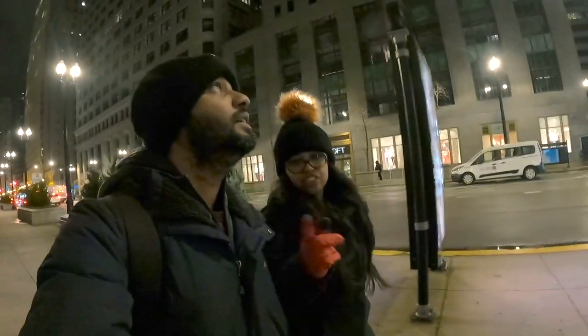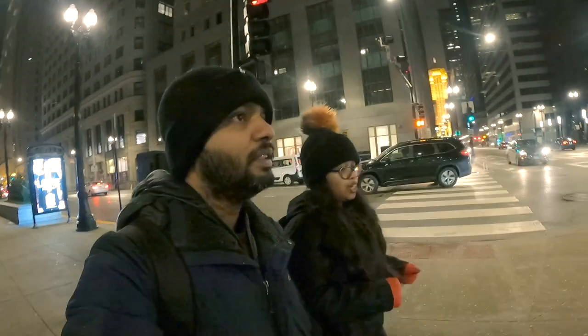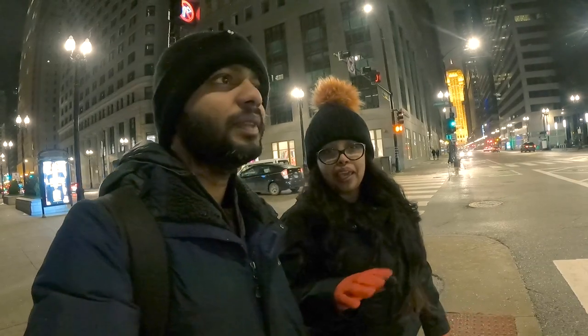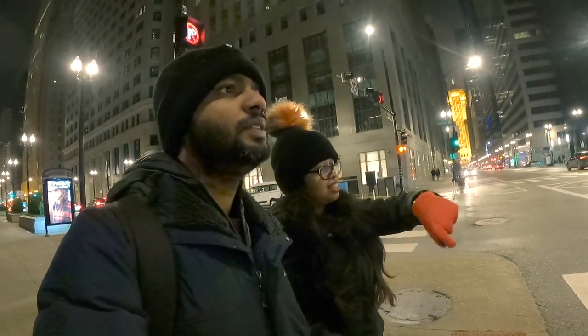It's actually snowing right now — I don't know if the camera is picking it up but it's definitely snowing. And on top of that, as per our body clock, the current time is around 4am UK time, even though it's 9:50pm Chicago time, which is 10:50pm Toronto time.